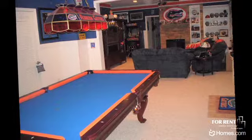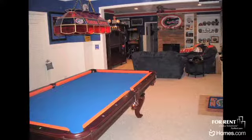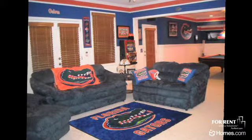These rooms bring a new meaning to Sports Fanatic. A game room or a man cave doesn't have to be tacky. Incorporate your team's colors through subtle paint color and lots of paraphernalia. Sports team decals are also a great way to decorate your walls.